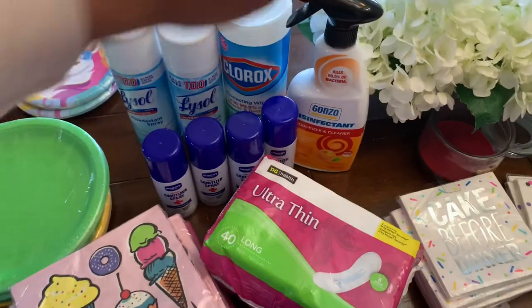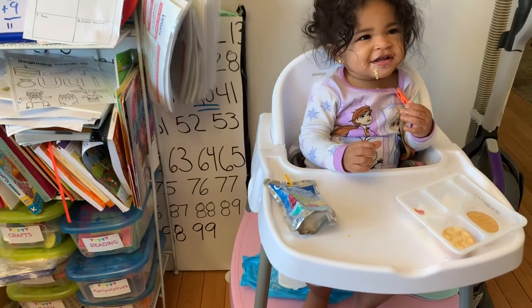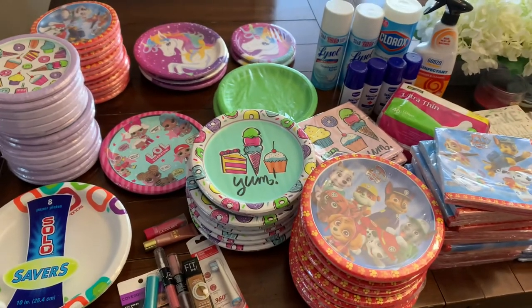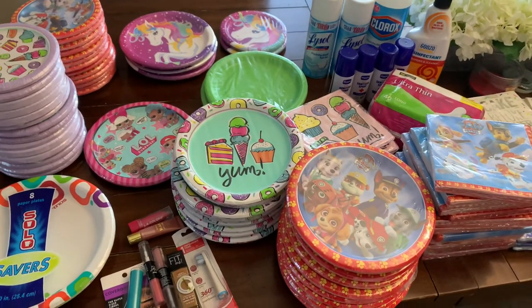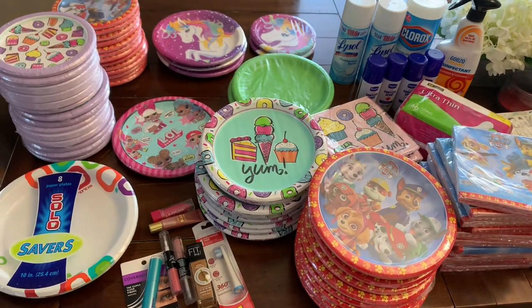So if you're a little low on cleaning supplies, definitely check your Dollar General stores. Get out there and get these paper goods and get your personal items, because a penny is just too good to be true. I'm probably going to hit a few more stores up. Happy shopping — love you guys, stay safe and blessed.